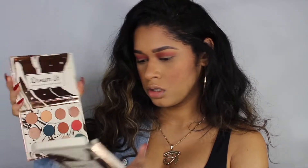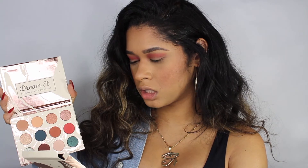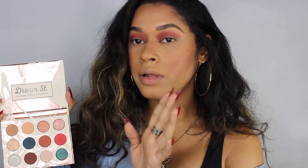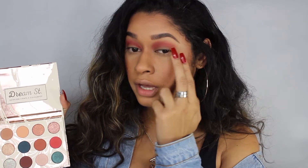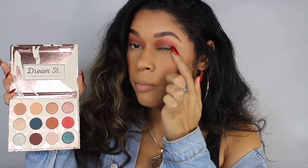This color is really pigmented, de verdad que si. Now I'm gonna go with this brownish color right over here — it's called Waterbeер or something like that — and I'm going to apply it pretty much right under that orangey peachy color we just applied, just to kind of give it like a cut effect to this eye look.